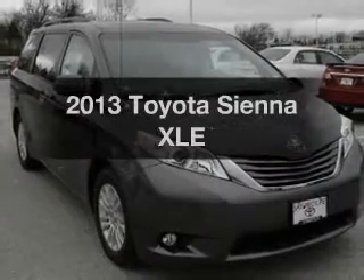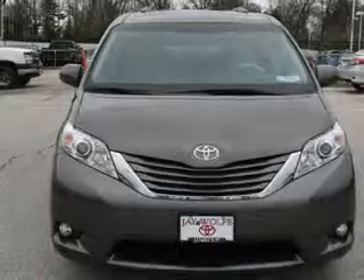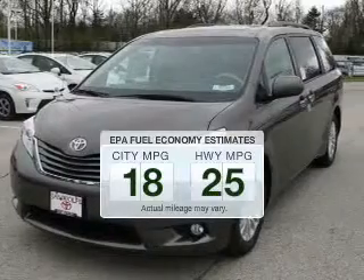Presenting the 2013 Toyota Sienna. Everything you need under one roof with this great vehicle. Save your money. Make less trips to the gas station to fill your gas tank when driving this fuel-efficient vehicle.